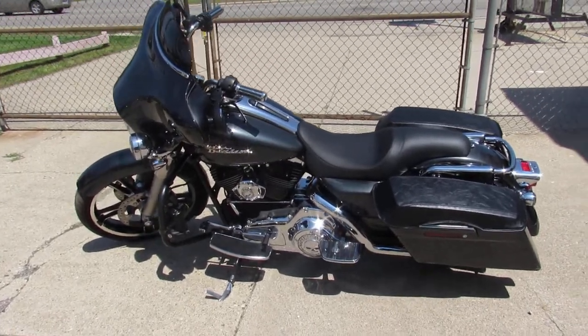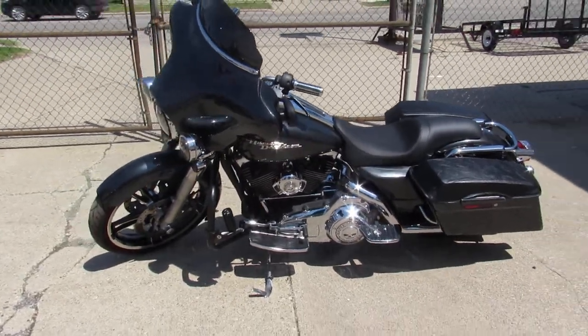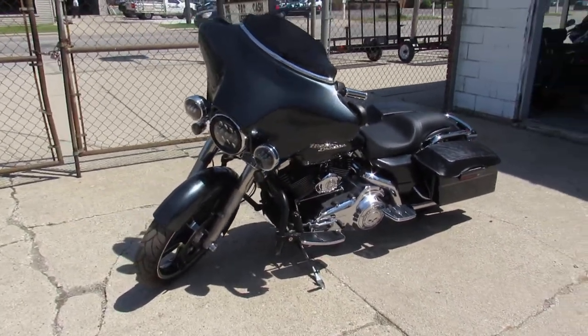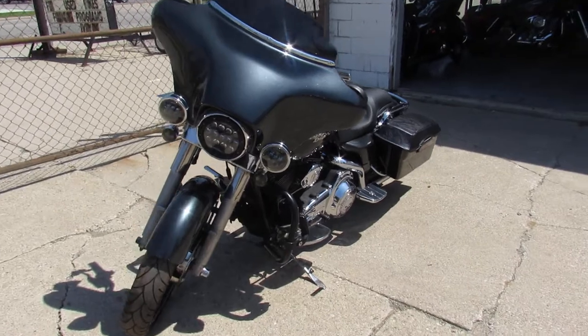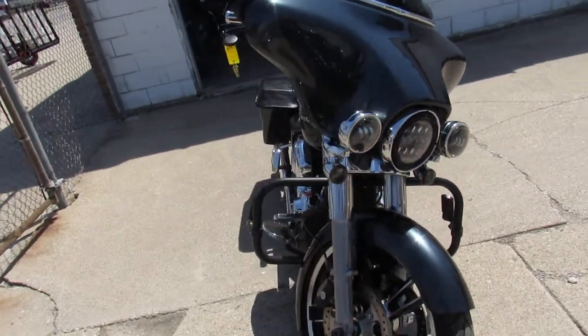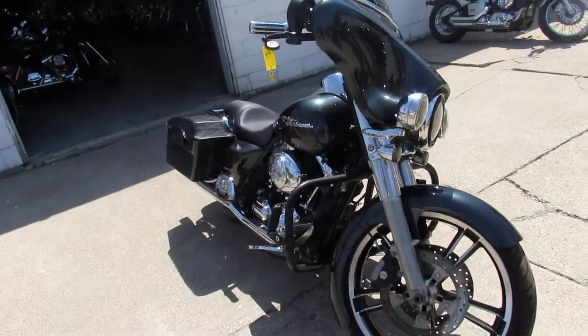Hey guys, ApprovalPowerSports.com here doing some videos on some bikes that just came in. This one here is a 2008 Street Glide for sale. Comes with dual Reinhardt exhaust, it's got the luggage rack. This one runs strong — just serviced at the dealership and ready to go.